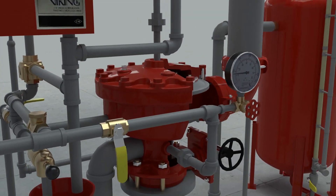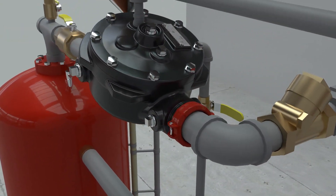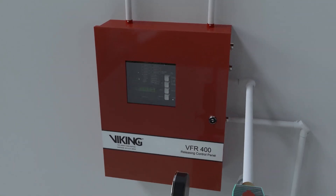Viking's deluge and concentrate control valves are the heart of every Viking foam system. Their time-tested design is recognized as the industry standard. Our multi-hazard release control panels deliver dependability and versatility.